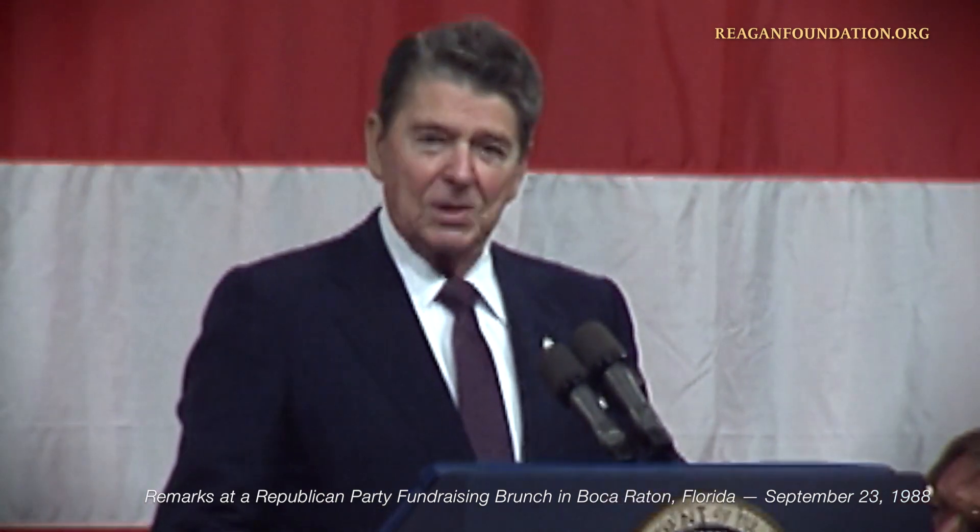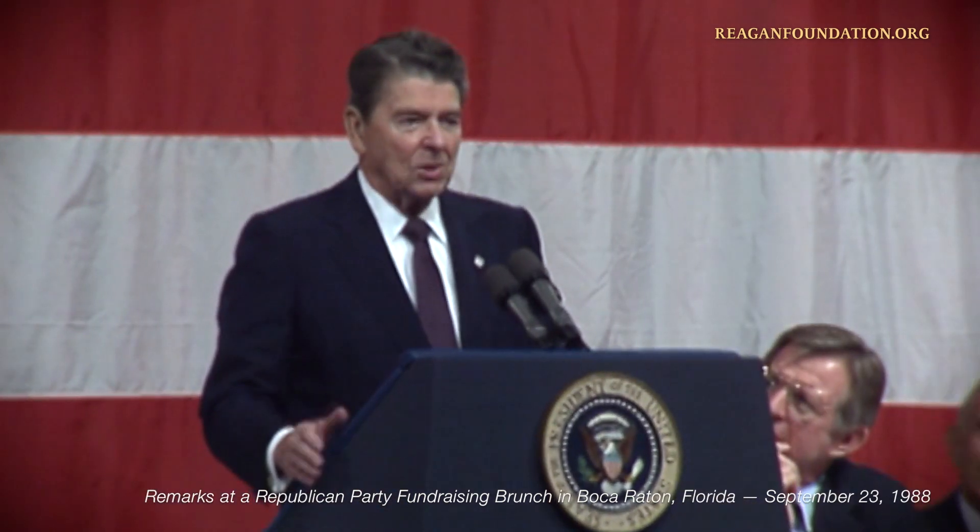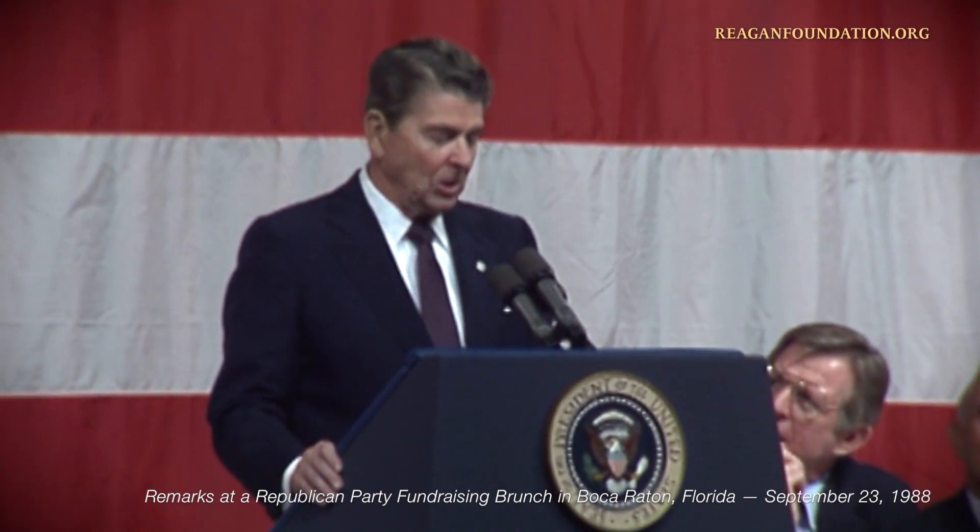And the crowd was furious. Caesar sent for the man and said, what did you say to them that made them act that way? He said, I just told them that after they ate, there'd be speeches.